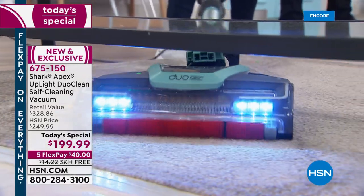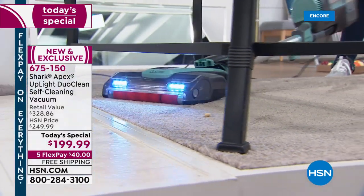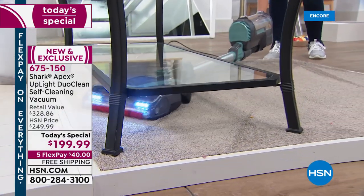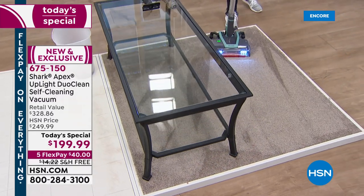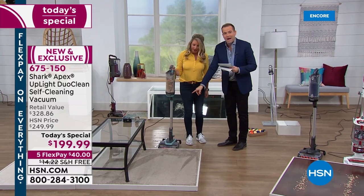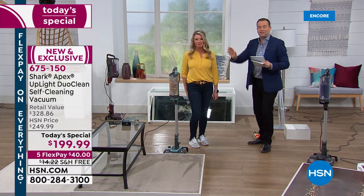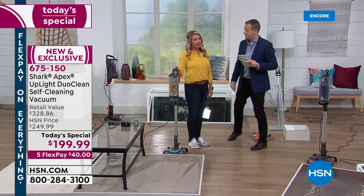Shark makes many different models. They have never unveiled an all-in-one as complete as this. More power, ultralight, the DuoClean technology, the self-cleaning brush roll. And notice Tracy just finished and it will now stand by itself. You don't need to hang it, lean it, or rest it. No more crashing down — it's the new kickstand. That's genius.